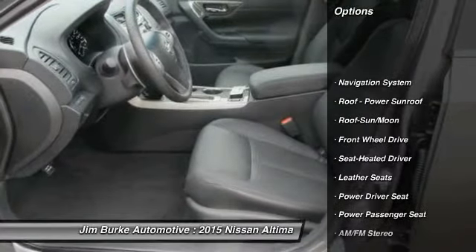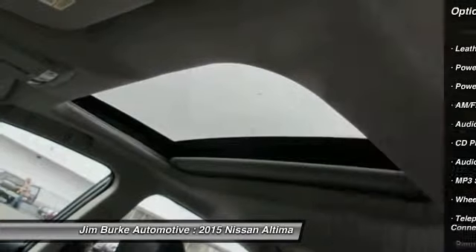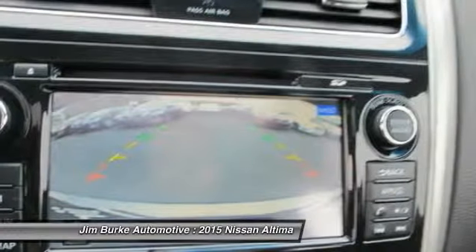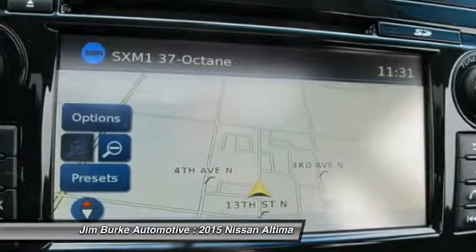Traction control, anti-lock braking system, power passenger seat, navigation system, air conditioning, front HomeLink garage door opener, Bluetooth wireless data link for hands-free phone, power steering, aluminum wheels, cruise control.